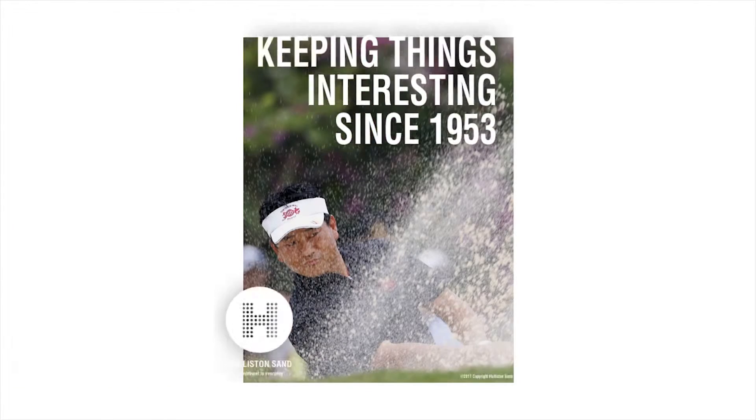One of the biggest challenges in developing ad copy for Hollison was for golf courses. If you play golf, you know that the sand pit — the bunker — isn't the place you want to be. So how do you sell sand to golfers who know that sand is kind of the devil when it comes to golf? Here's what we came up with: "Golf would be boring without us."